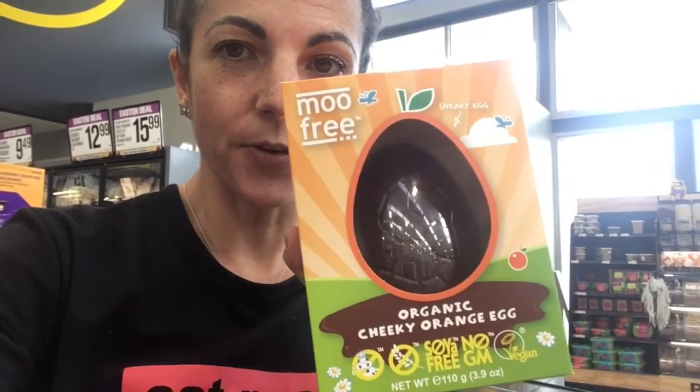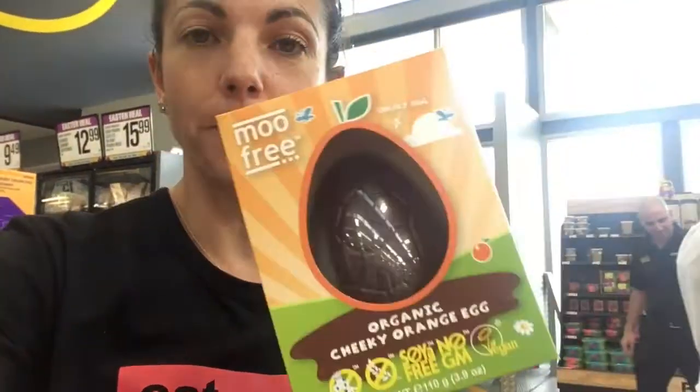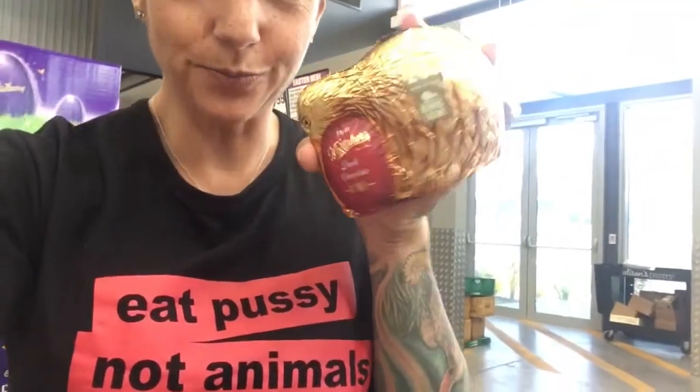We're just at Pak'nSave in Queenstown. We've got our No Puss Easter Eggs — they are $12.79. Also these, these are vegan too. There is plenty of options.